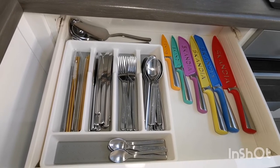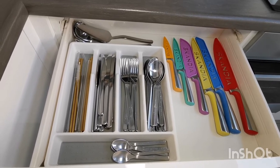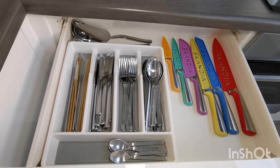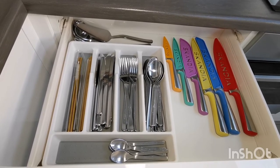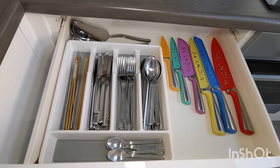We use reusable straws, and I've got protective covers for the knives — although the kids aren't little so I don't need to worry about them being able to get hold of these and misusing them at any time.